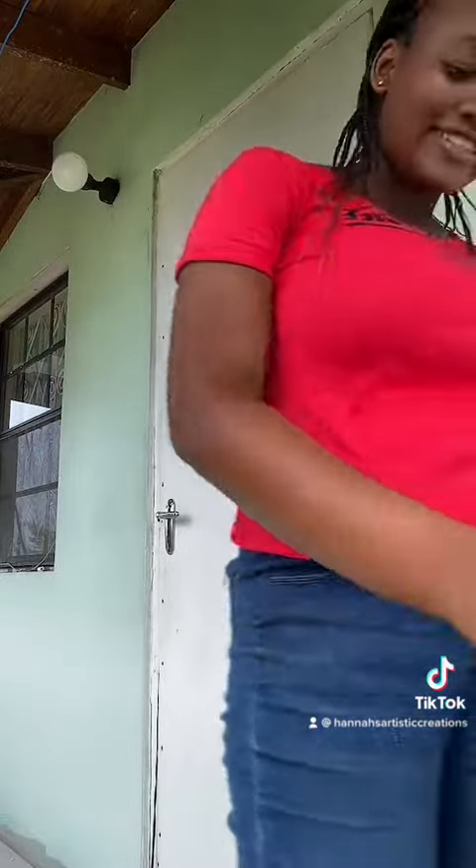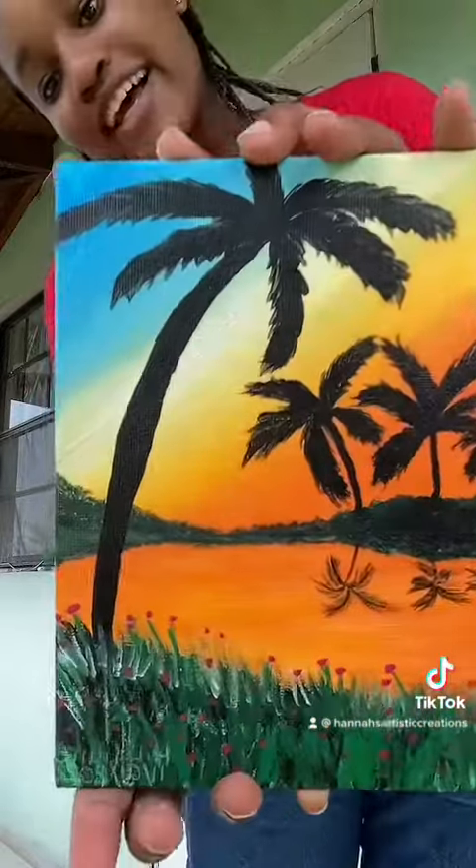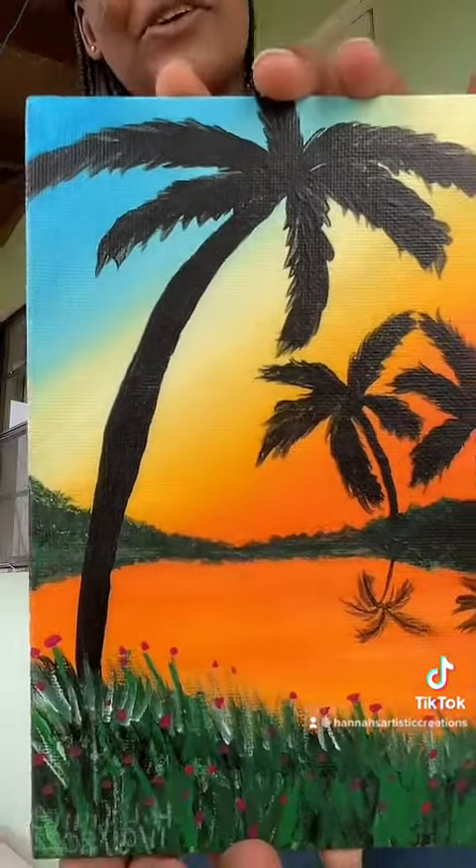I'll be showing you guys six paintings today. You guys will let me know what you think in the comment section down below. So the first painting I'll be showing you guys is this sunrise painting, and it's called Serenity. And this is a close-up view of it.